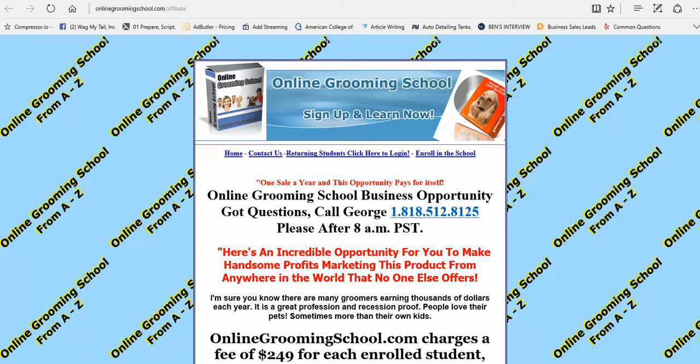Greetings folks! Everyone likes to make extra money — to go back to school, to buy that car you've always wanted, to help pay for your mortgage. Welcome to the OnlineGroomerSchool.com affiliate program business opportunity section. My name is George, I'll be your host.